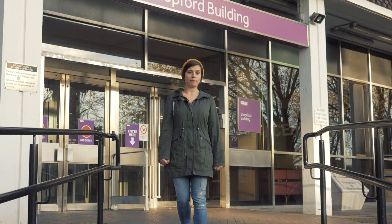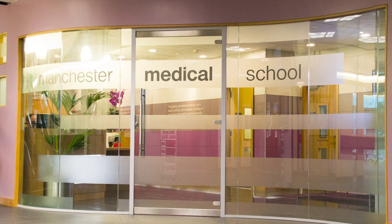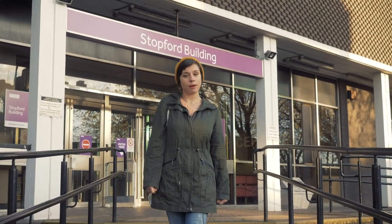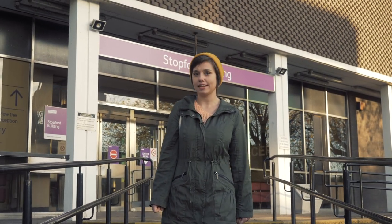Behind me is the Stopford building. It is the second largest building on campus. It houses the Faculty of Biology, Health and Medicine. It has six lecture theatres as well as the Stopford Library, which caters for all the medical students and scientists.